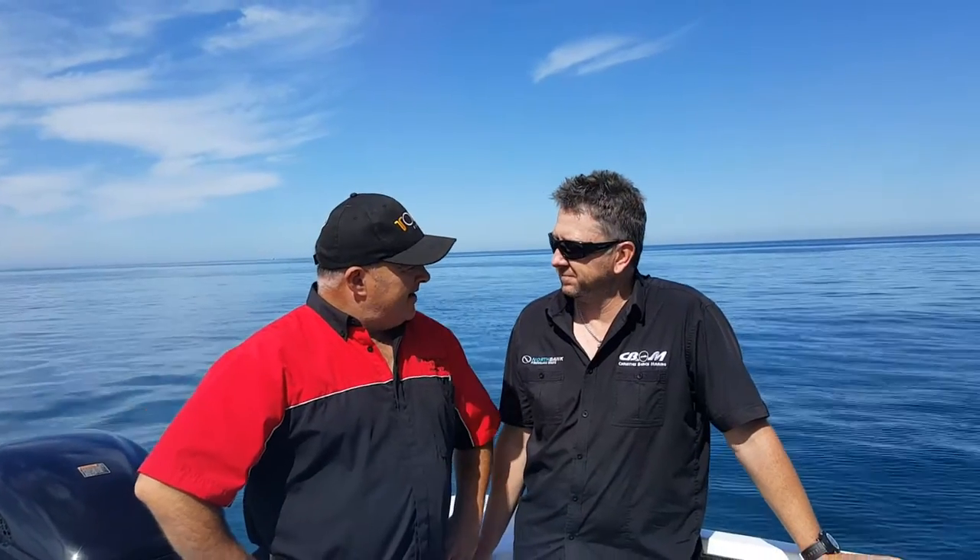Well, G'day guys, Colonel here again. Just a little quick Facebook one. I've got Shane here from Christie's Beach Marine. He's taking us out in the 650 hardtop North Bank boat with a 200 Suzuki on the back.